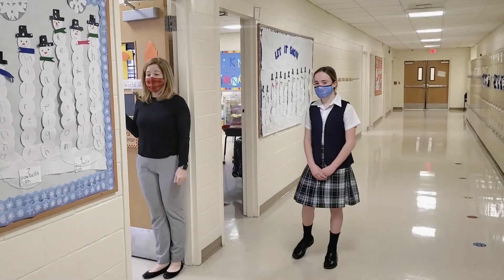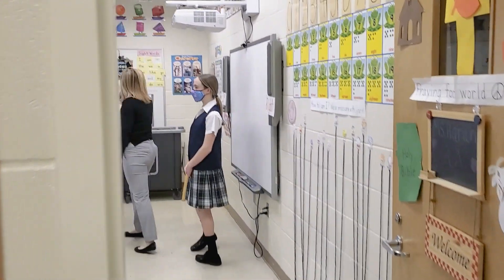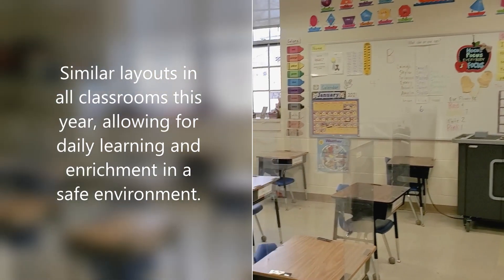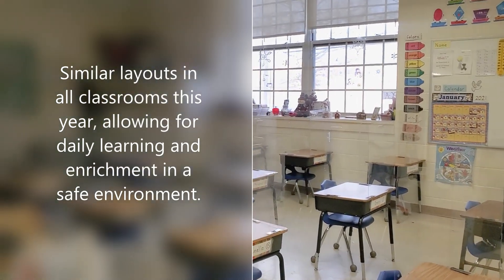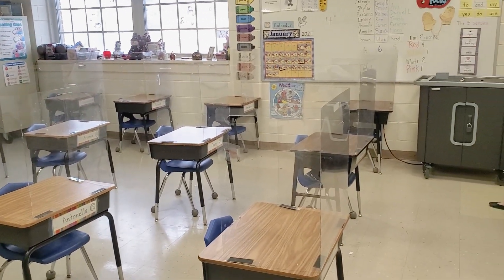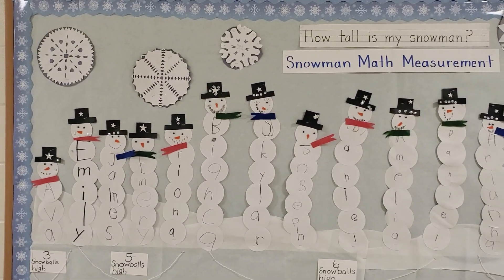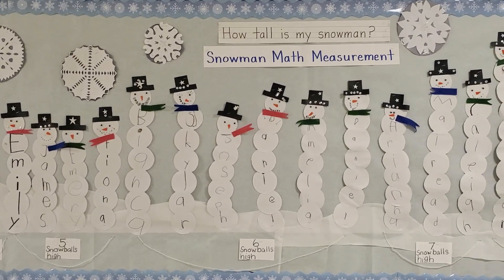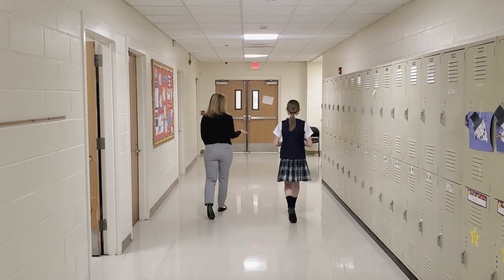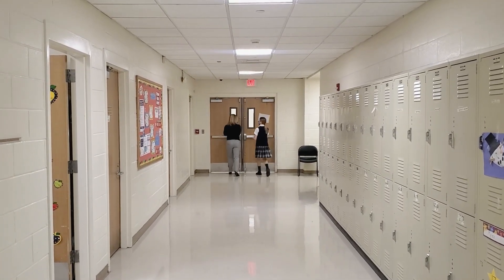This is an example of one of our kindergarten classrooms. Again, you're going to see all the desks are in rows. Normally they would be in tables, but this year because we're keeping everybody distanced, these kids are in rows and they all have sneeze guards. You can also see they have a smart board up front, and a desk for both the teacher. This class also has an iPad cart where kids can use devices throughout the day.